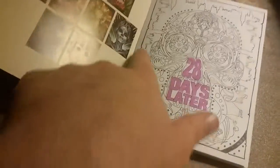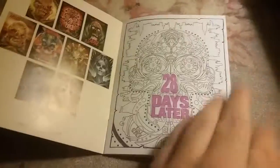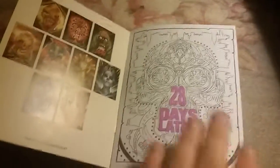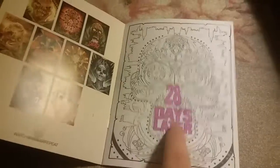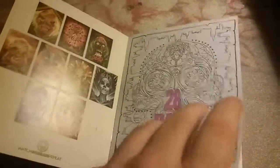Right around here you can see the little London town, because the setting of the movie took place in London. And honestly, I kind of like the sequel to this better than the original. I mean, the first one's okay, just kind of boring.